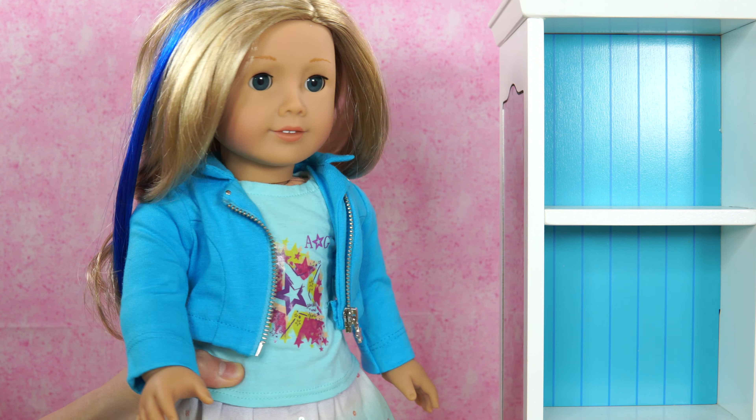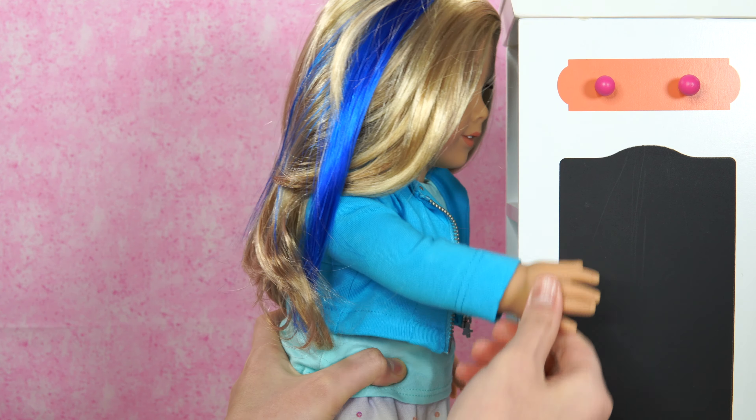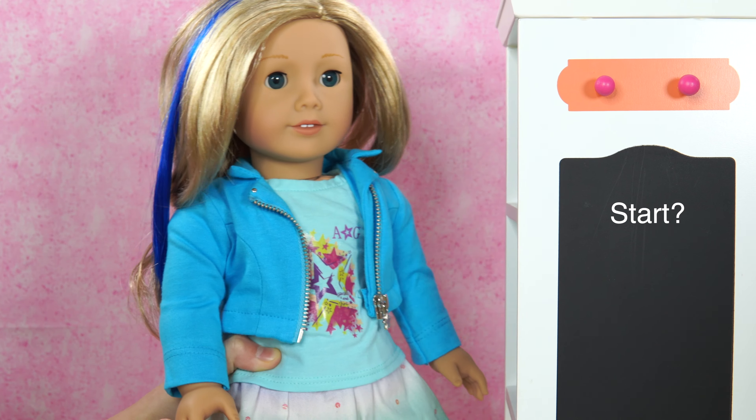Just let me get some controls ready. Let's see. Flip. Okay, let's go.